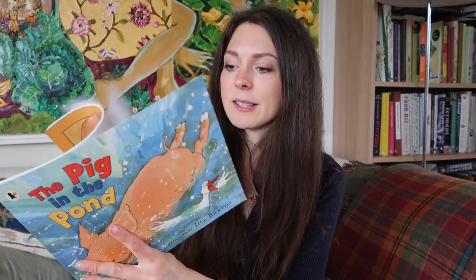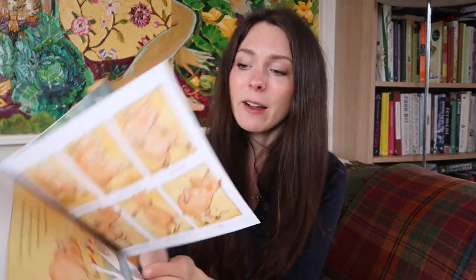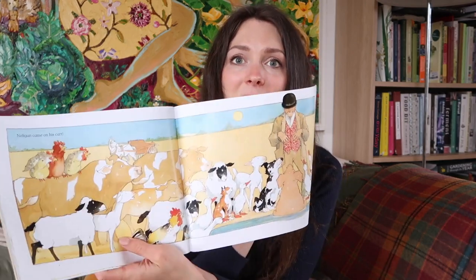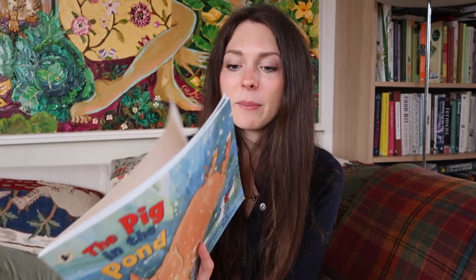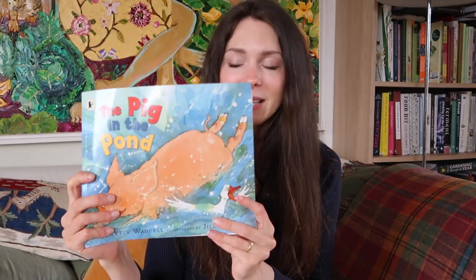Pig in the Pond by Martin Waddell is so cute. It's about a pig who is very hot in summer and splashes into the pond, and all the animals go and tell the farmer, who ends up splashing in the pond as well. Really, really cute. A great book for summer and for any child that loves farms and farm animals.